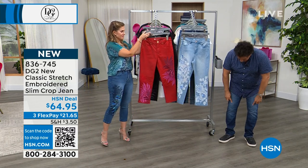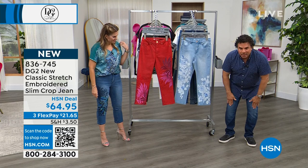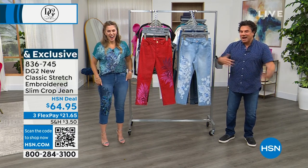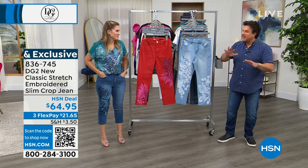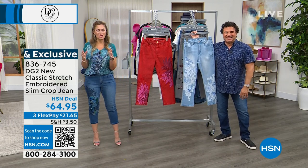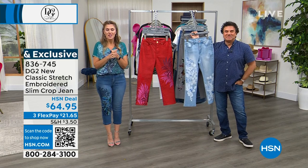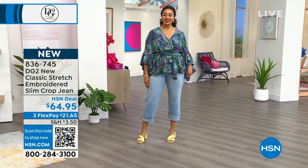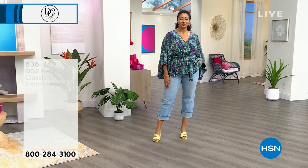Being short, I often lose the style of the denim because I have to get shorter jeans — the fading and the knees end up in the wrong place. But that's a conversation for another day. We have an incredible assortment of DG2 fashions; it's a brand that's been here for 15 years. We have another jean coming up that you won't want to miss.